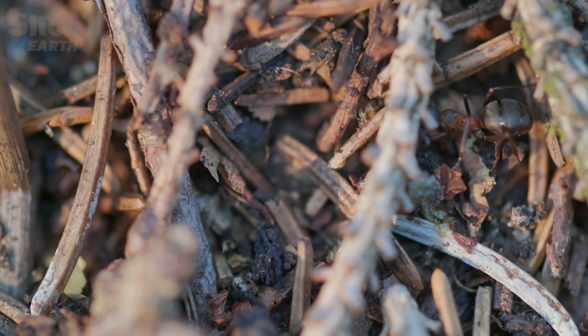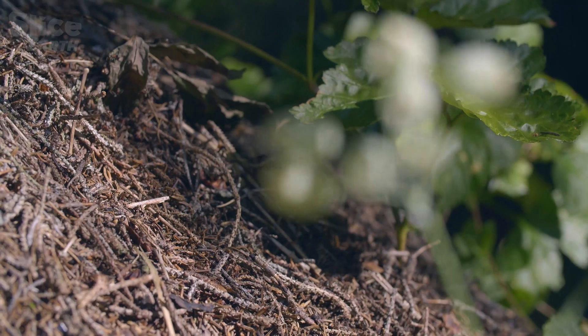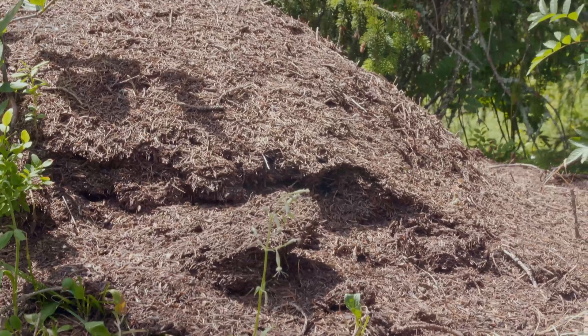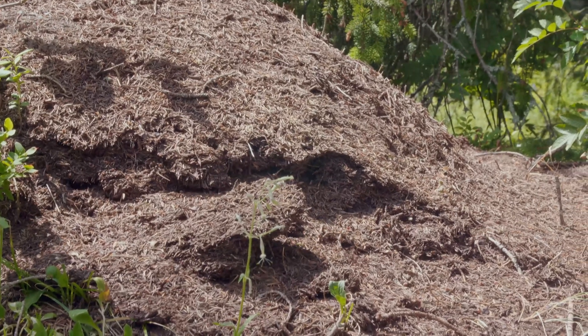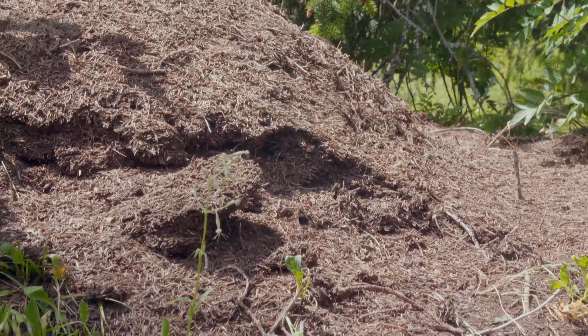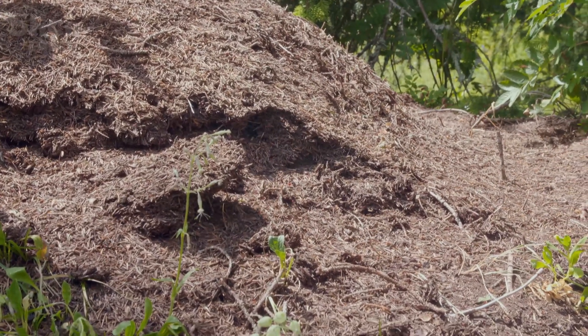Small twigs and conifer needles are the best things the colony has found to insulate the mound. But one side collapsed during the winter — it must be rebuilt fast.